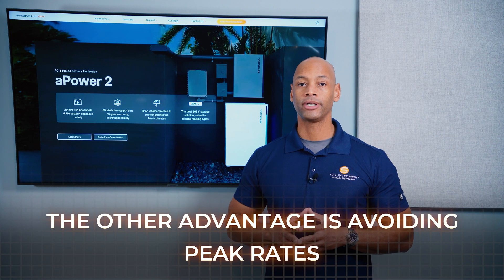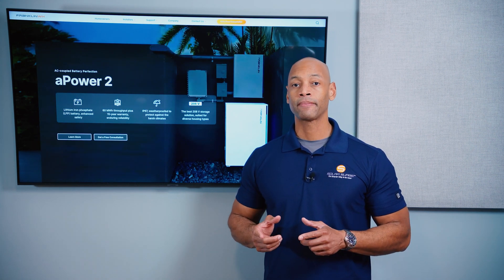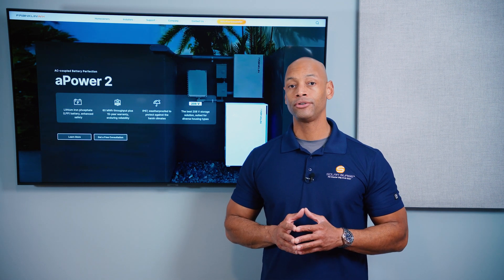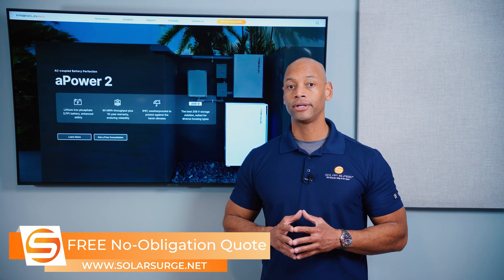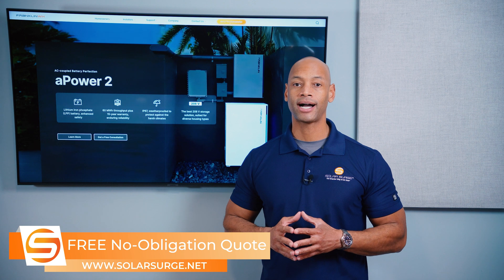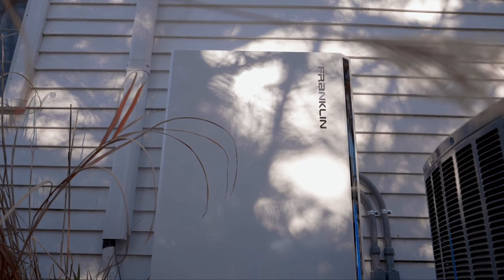The other advantage is helping you avoid peak rates. If you're in California or Arizona, you have on-peak and off-peak hours where the rate you pay for electricity could be triple during on-peak hours. It's your heaviest loads — like central air conditioning — working hardest in the late afternoon when rates are highest. If you could draw electricity from your battery and then recharge it after midnight when rates are cheap, or from solar the next day, that's another major advantage of smart circuit control.